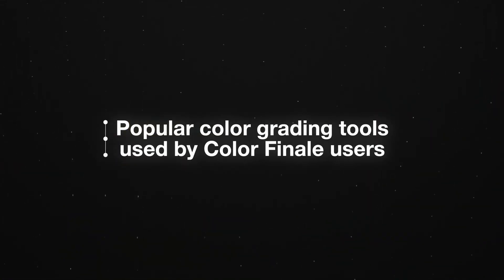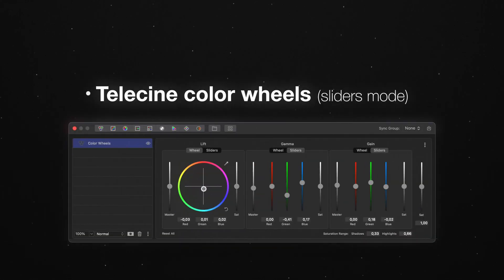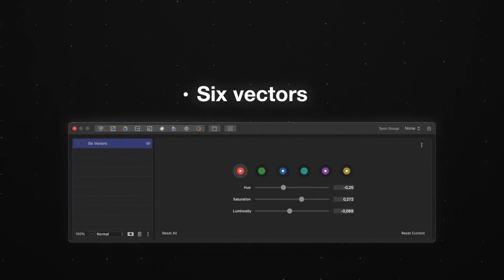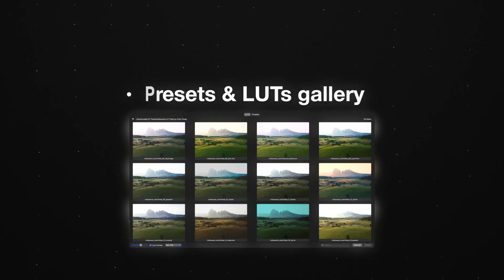Here are some of the color grading tools Colorfinale 2 users like especially: telecine color wheels in sliders mode, log wheels, six vectors, presets and the LUTs gallery, and many more.